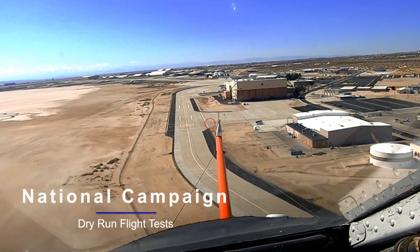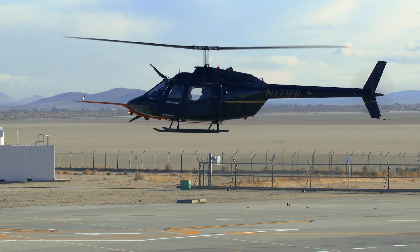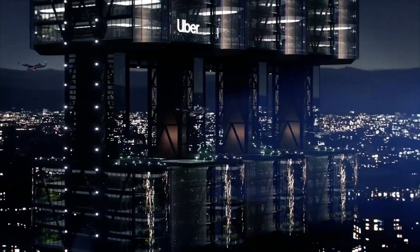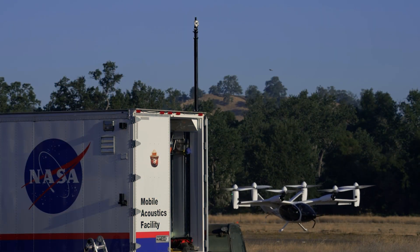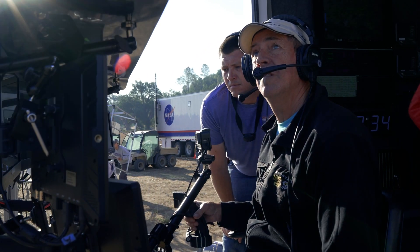NASA's Advanced Air Mobility National Campaign Project continues to help emerging aviation markets develop an air transportation system that moves within urban, suburban, rural, and regional environments. Testing was conducted to better understand how a future urban air mobility vehicle will need to operate within a congested environment. Air taxi testing with the Joby Aviation prototype aircraft collected information about how the vehicle moved, sounded, and communicated with controllers.